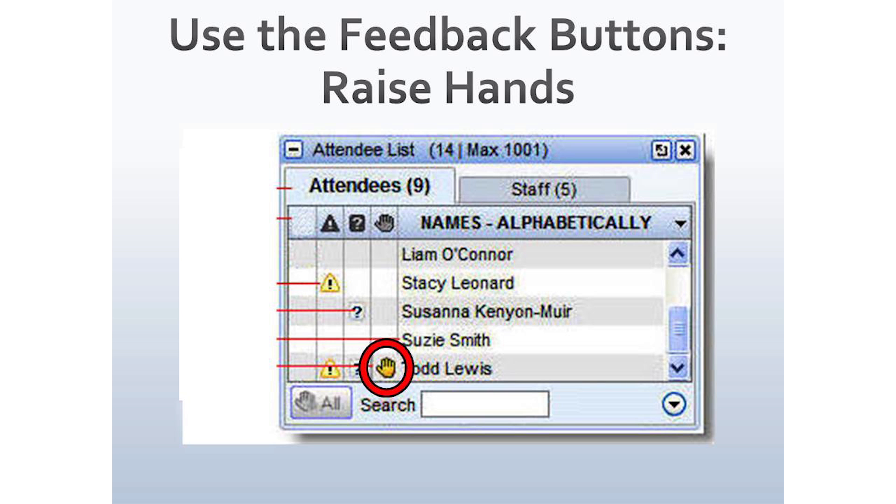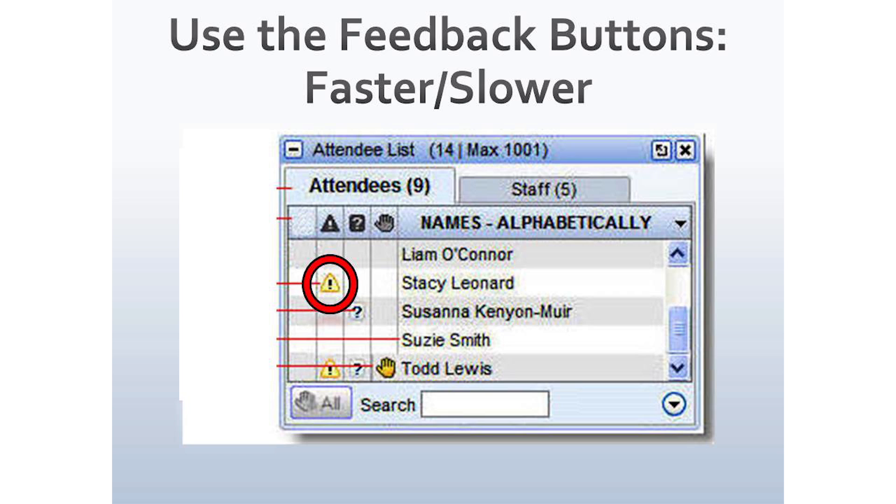Many webinar platforms have what they call a feedback button. You can say 'raise your hand if this has ever happened to you,' and someone can quickly click to raise their hand — as you can see Todd Lewis doing here. You can also have people indicate whether you should go faster or slower, perhaps in the form of a warning sign or road sign. If you say 'are we going too quickly or too slowly,' let your audience vote, and you'll know whether you need to speed up or slow down.